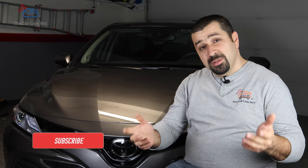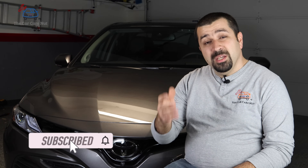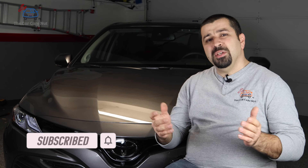Before we get started, if you're new to the channel, welcome. Make sure you watch the two other videos so you can have a continuation. Consider subscribing to the channel. If you're a returning subscriber, thank you so much for watching another one of my videos. Let's dig right into it.